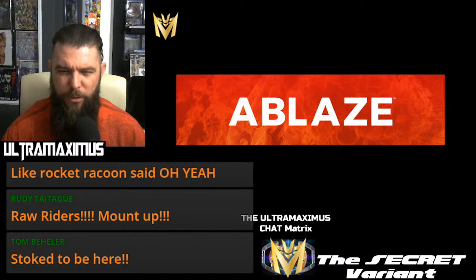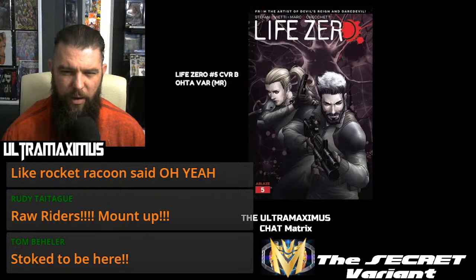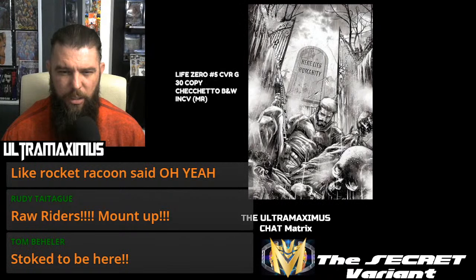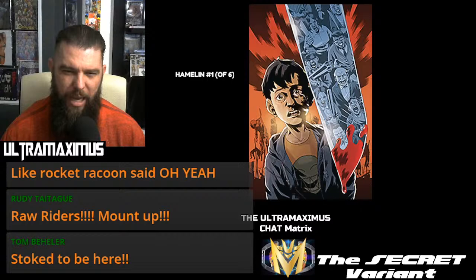Starting off, first publisher is Blaze. This has got Life Zero number five, cover A. There is your cover B variant, your cover C variant, and then — check out that homage. This is your 10-copy incentive, your 20-copy virgin, and your 30-copy incentive black and white. Action Lab dropping in the Danger Zone: we got Hamelin number one, though it's not a very clear picture.